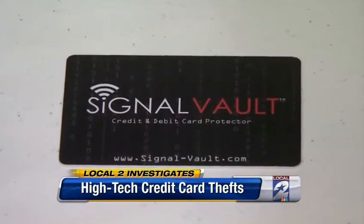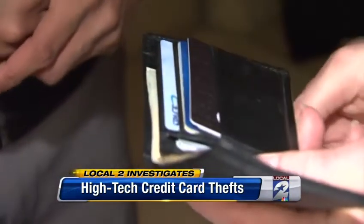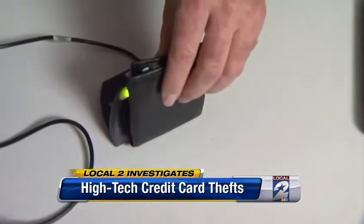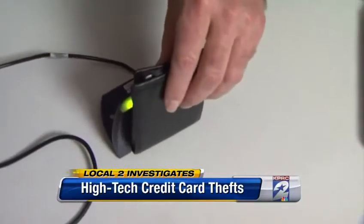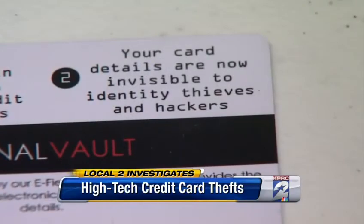Chris has developed a brand new product called the Signal Vault. When you place this card in your wallet, it forms an electronic shield around all your credit cards. We tested it out. Without the protective shield, the machine will beep. But with it — I take the Signal Vault, put it in my wallet — nothing, nothing. It's like a bulletproof vest for your wallet.